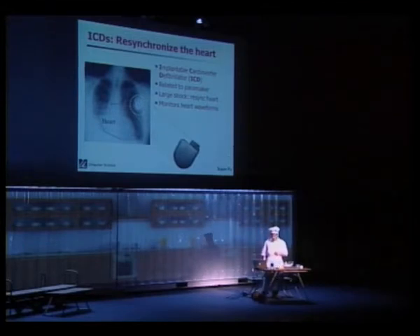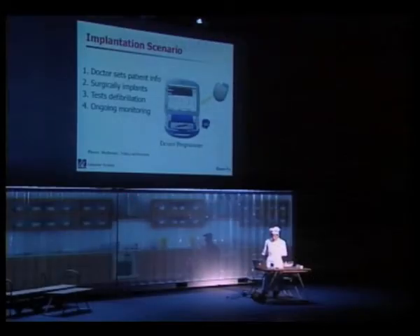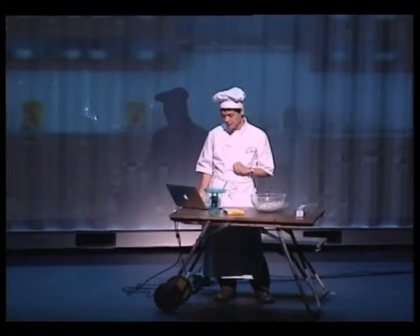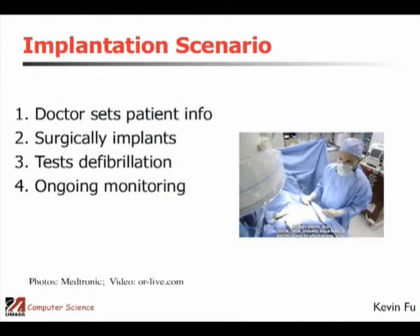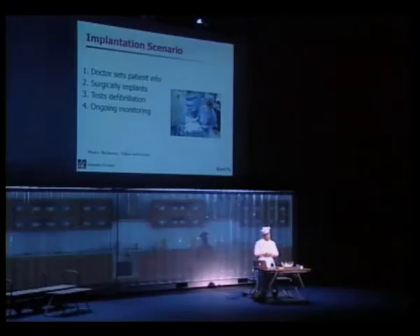There's a sister device to the pacemaker called a defibrillator. Both devices control the rhythm of the heart. When a pacemaker is implanted, the doctor first sets patient information using a device programmer with a wireless wand. Then there's a 90-minute surgical procedure under local anesthesia — the patient is awake but slightly sedated — placing the device beneath the clavicle with electrodes threaded through the blood vessels. At the end of surgery, the healthcare team makes sure the device is working properly.